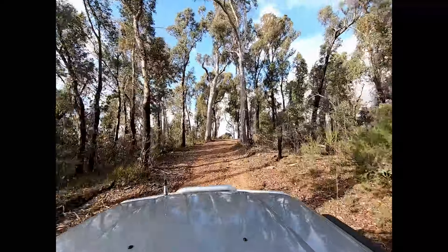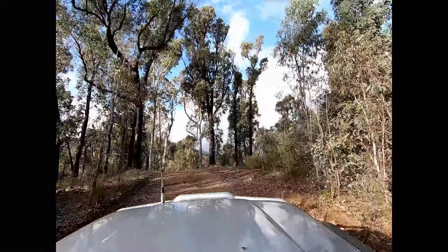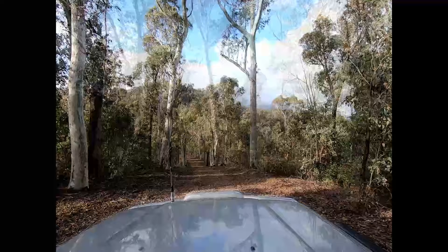You can kind of see from some of these ridge lines there's a hint of the views. We are heading towards Mount Buffalo, so you get some pretty cool views as you get towards the end of the track.